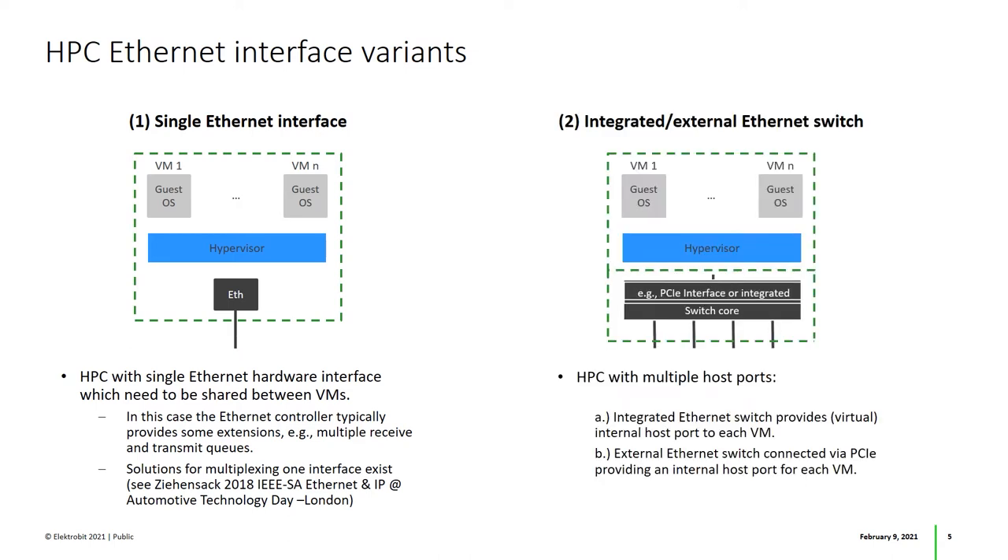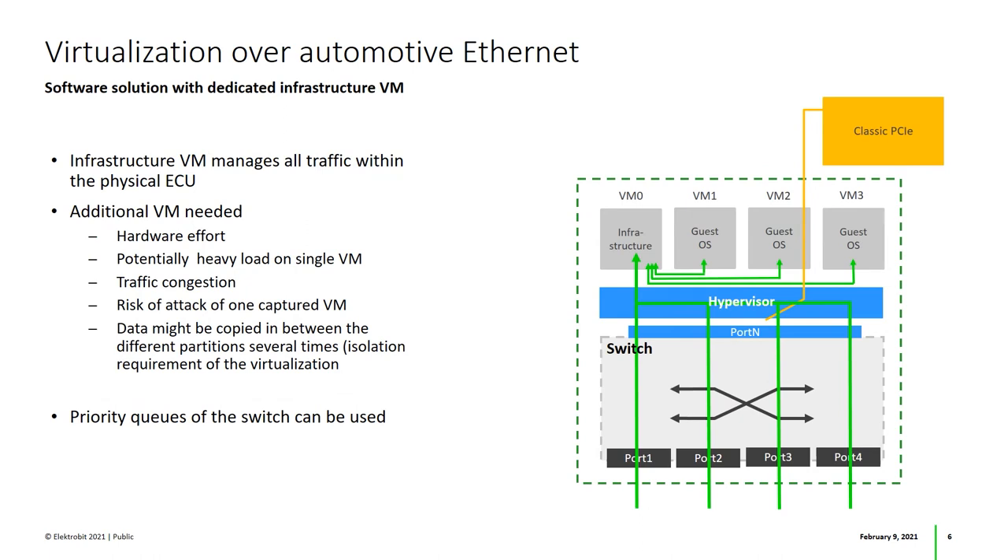Other HPCs provide PCIe-connected switches or even have dedicated switches integrated. Further on, we are going to focus on this type of hardware. Here we see a HPC with a PCIe-connected switch that runs multiple virtual machines. To allow them to communicate independently, all traffic can be handled and sorted by an additional infrastructure virtual machine. However, not only does this introduce additional hardware and software efforts,